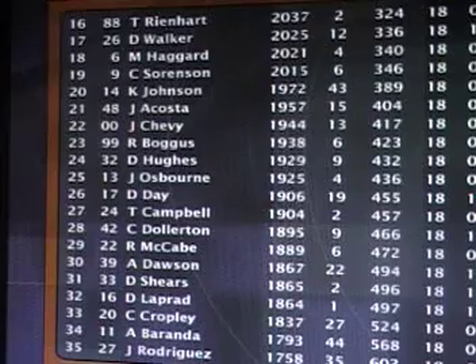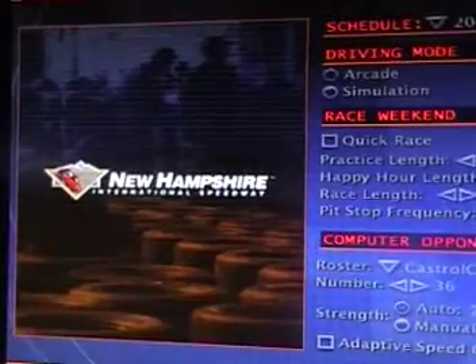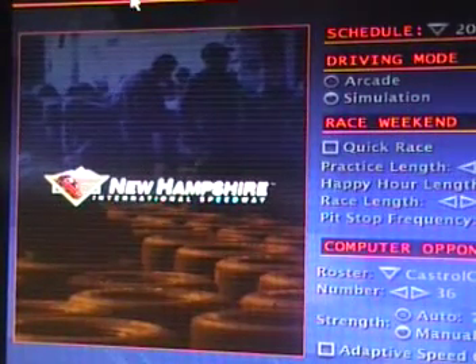A lot of them have had tough seasons so far in season one. And if I know some of those guys, they're not going to like that. Next race: the Linux Industrial Tools 300 at New Hampshire.